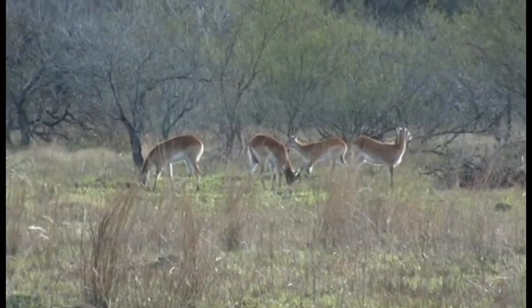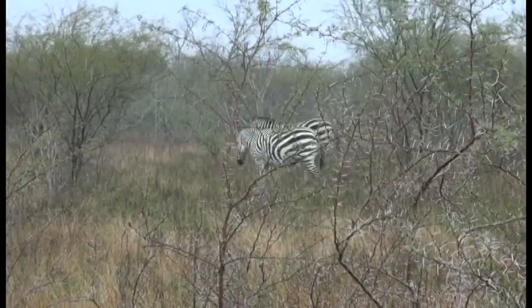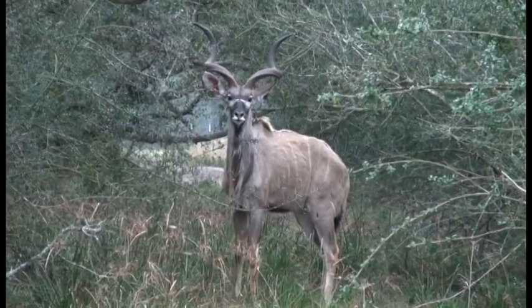This is the seventh in a series of video clips featuring the animals that live at Cawthorne's Trophy Oaks Ranch.